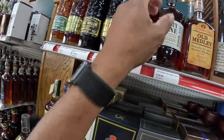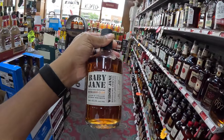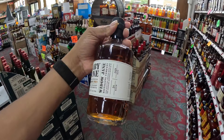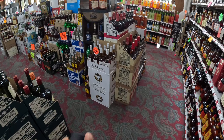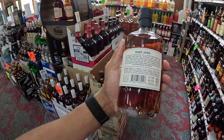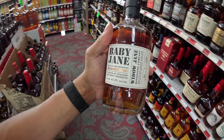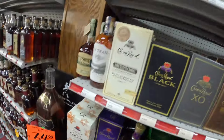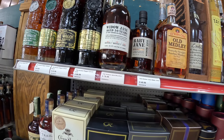Look what we got here — we have a Baby Jane. This is the first time I've seen this bottle here. Baby Jane, 2024, Batch 34. This is the first time I've seen a Baby Jane, so this is probably going home with me today. It's sitting at $49, right next to the Widow Jane Ten-Year, sitting at $78.